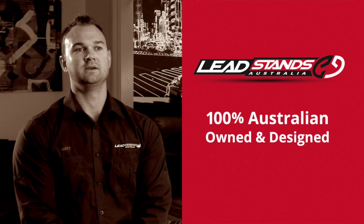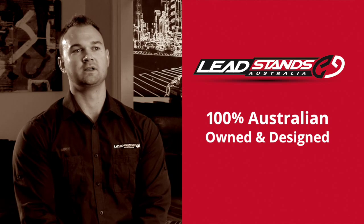Employers rely on Lead Stands Australia to provide a quality OH&S product that actually works. Workers have a lot of responsibility, and here at Lead Stands Australia we do everything we can to help them on site. Lead Stands Australia is 100% Australian owned and Australian designed.